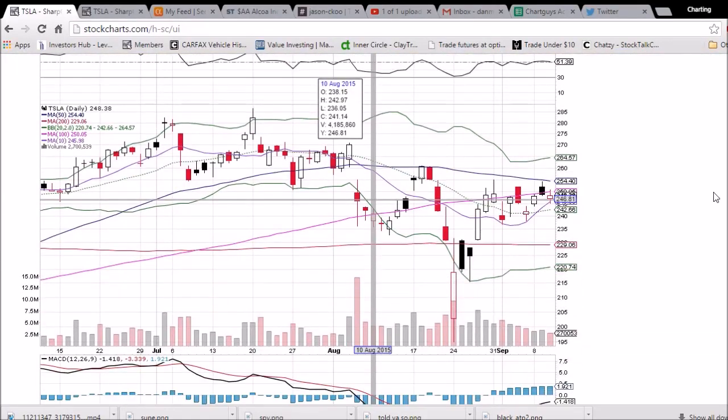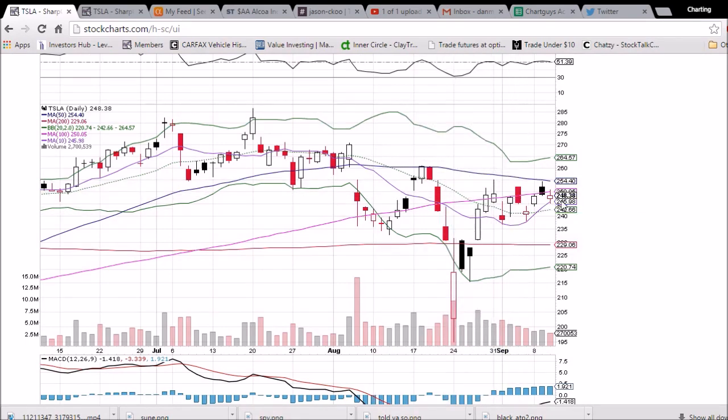Looking at Tesla on the daily and weekly time frame here, definitely seeing a very tight consolidating range. The 50-day moving average has kept the price at bay multiple times, so that is the key level to get above — that resistance is 254.40. That would be the sign that a bullish uptrend can get going.